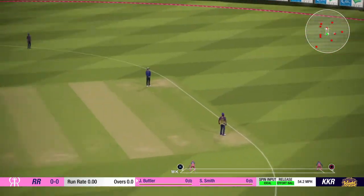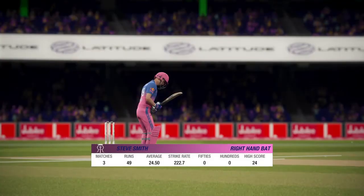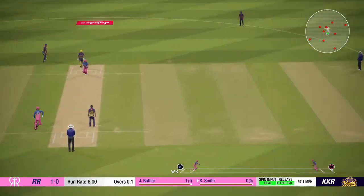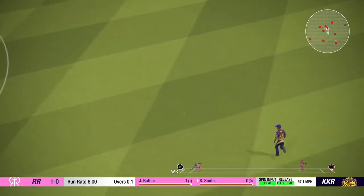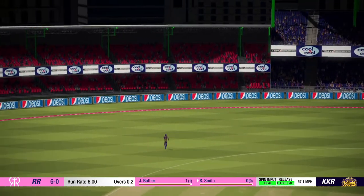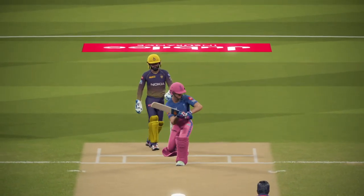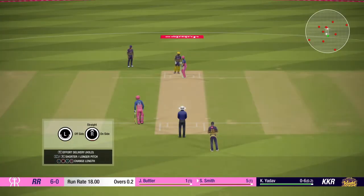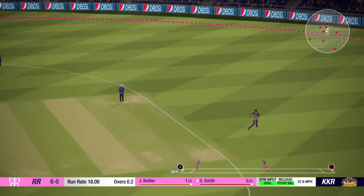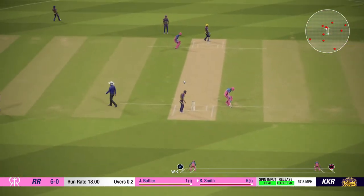Oh, well fielded! That was headed to the boundary. Off the mark first ball — that's a good start. Plays that nicely along the ground. They take a single.